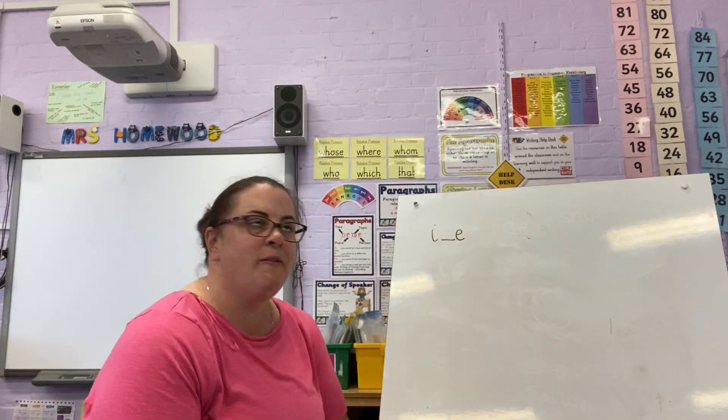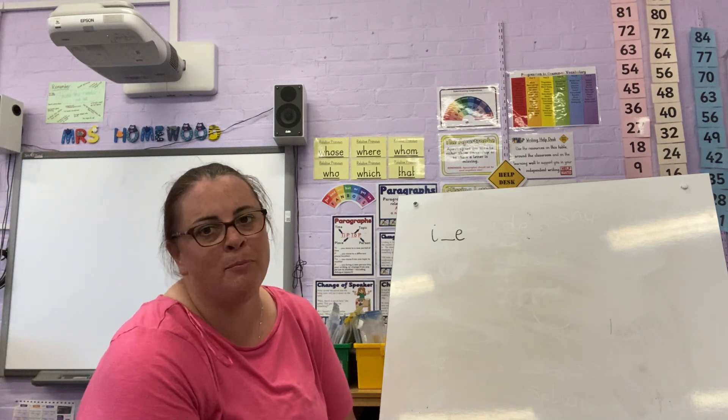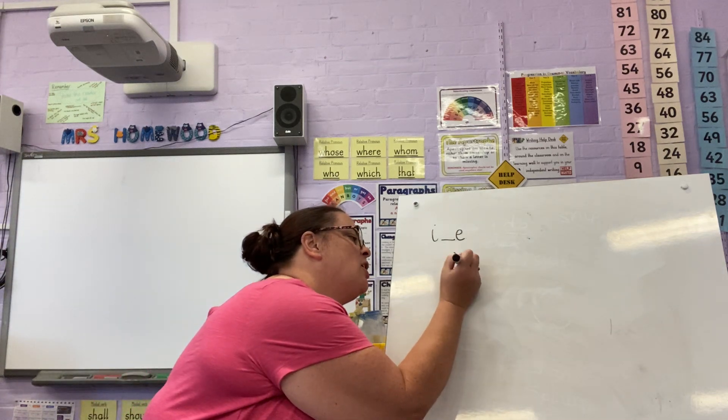Okay, my phase five phonics group. We spoke about this sound yesterday. Now this is the I sound. Remember when they're together it makes an I sound.